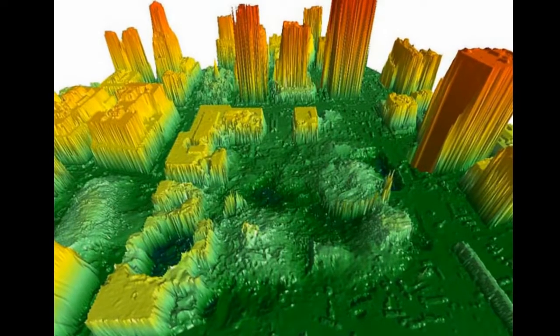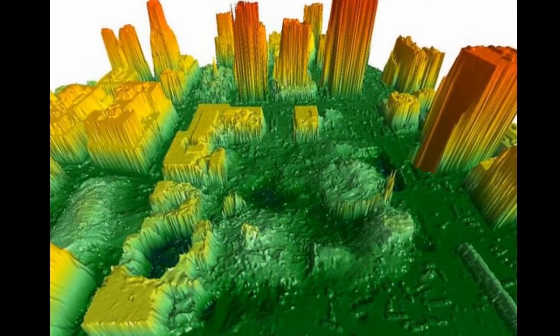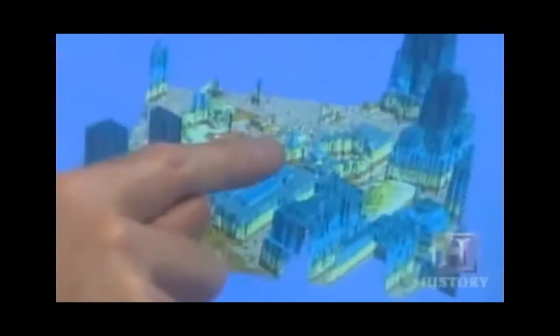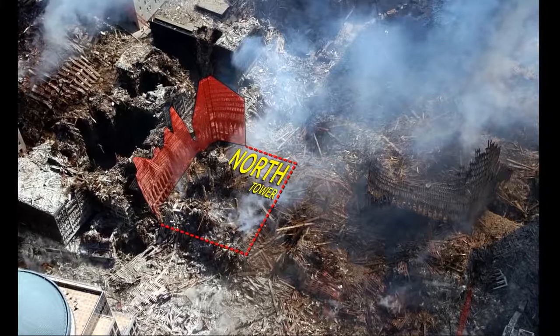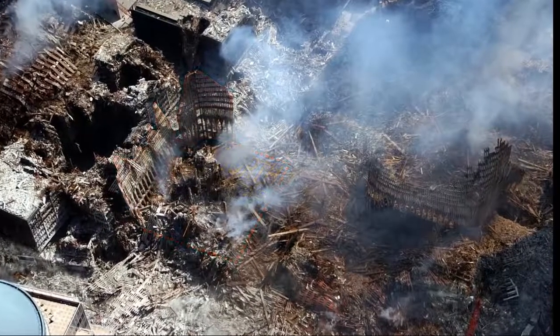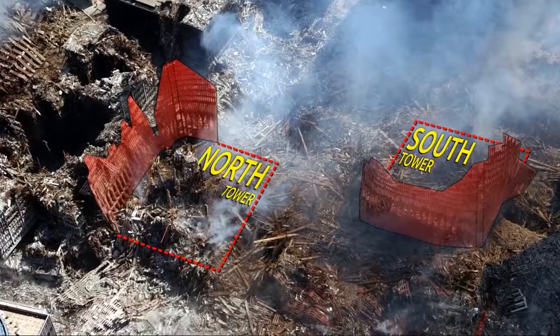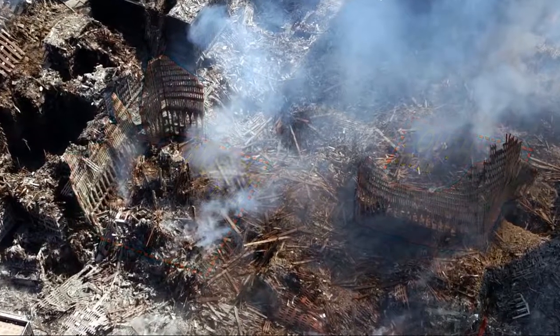It's obvious there's a big lack of material there. The North Tower is right here — you just have that shell of the facade. And here's where the South Tower stood. Where the hell did these buildings go? That's all that's standing at the Twin Towers right now in the background. That's all that's left.